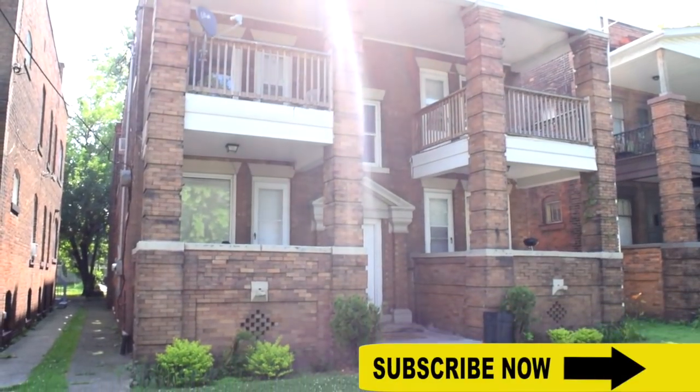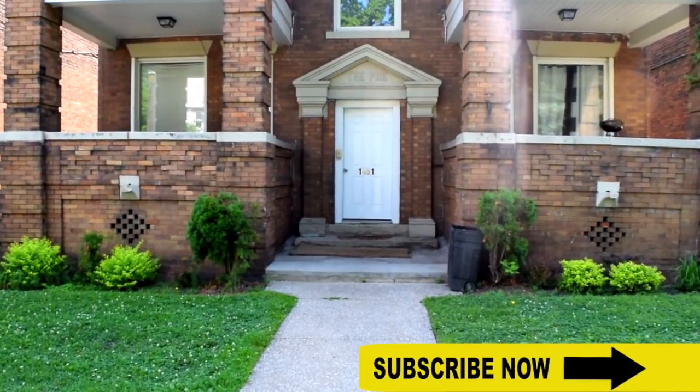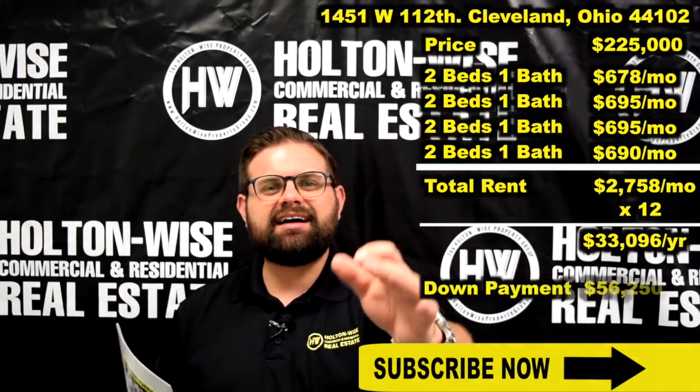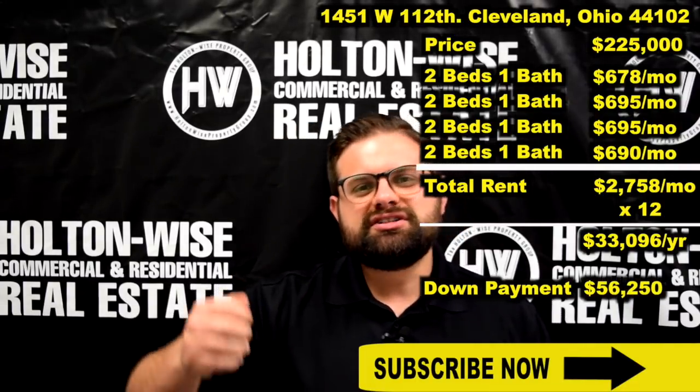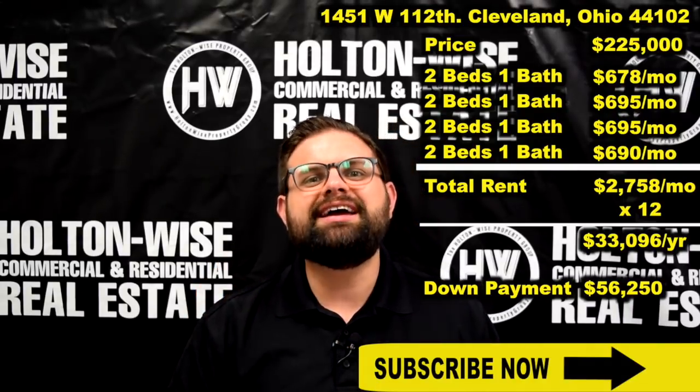Nothing beats the residential loan. It's 30 years, the interest is fixed, the interest is low, and it is tax deductible. You only need to bring $56,250 to the table to purchase over $33,000 a year in rent.